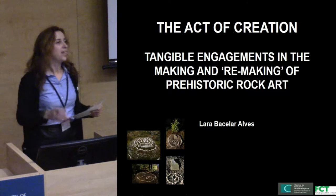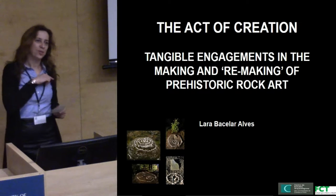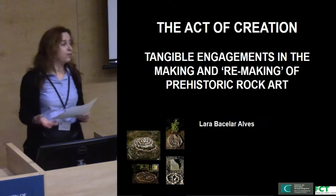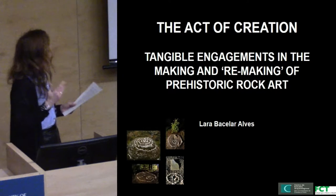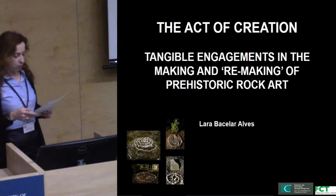Today I'm going to talk about the act of creation of prehistoric art on natural rock formations, of how it has been perceived over time and how its study allows us to unveil connections with other spheres of human life in the Neolithic.